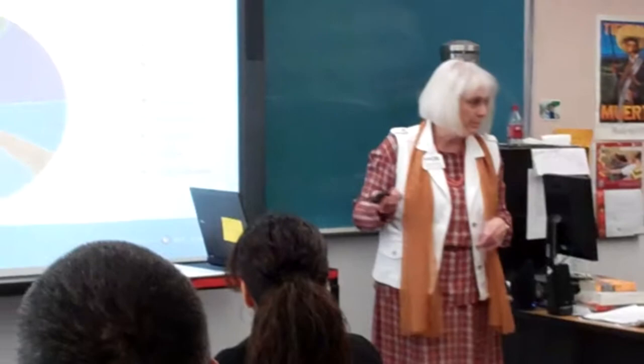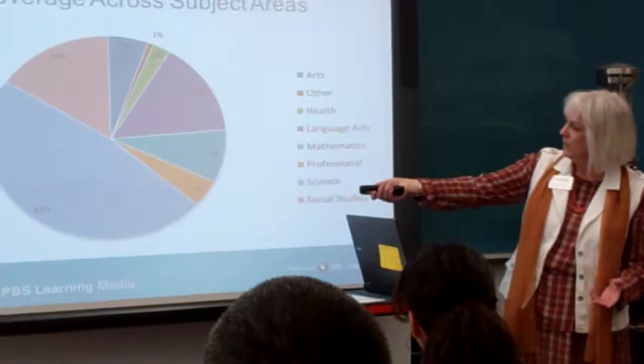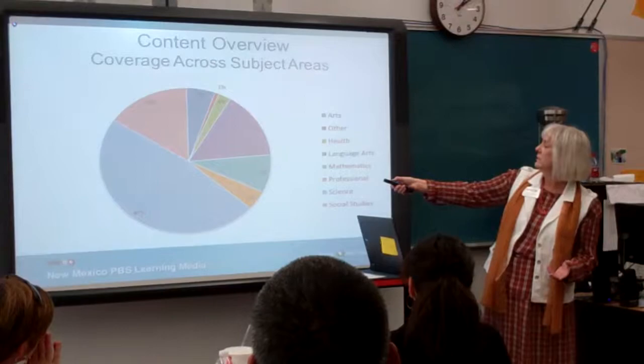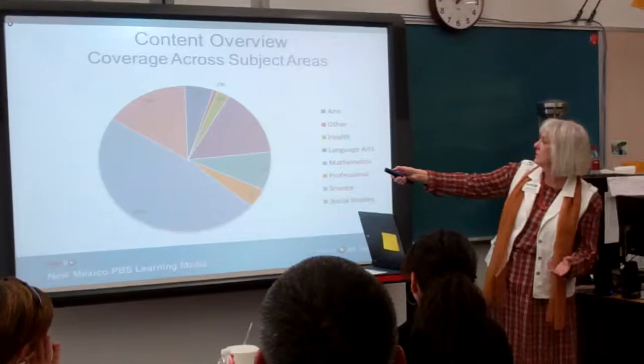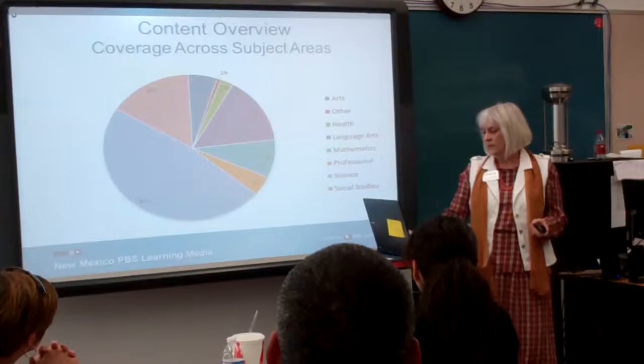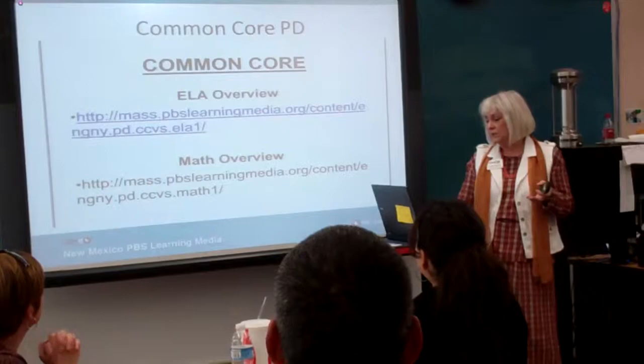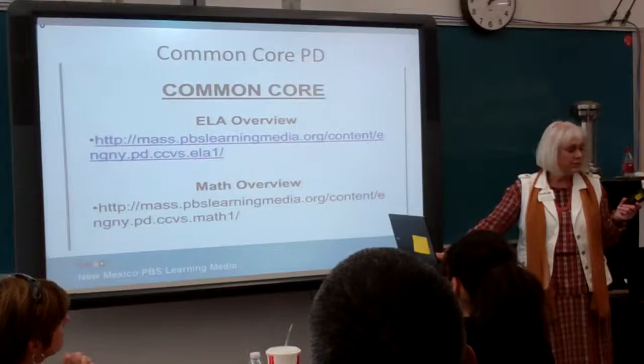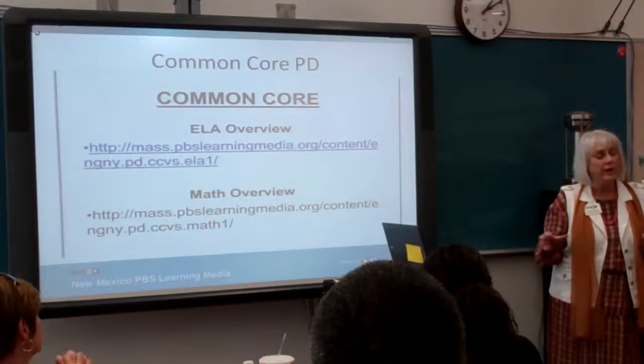Here are the subject areas. Being PBS, it's pretty STEM heavy right now — 47% is science. There's also professional development, math at about 9%, language arts at about 15%, arts, and social studies. This will get a little more evened out as time goes by. There are also resources about Common Core — they're from Massachusetts, little video discussions between teachers about how they're planning to transition to the Common Core Standards. I can send those links via email if you're interested.